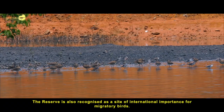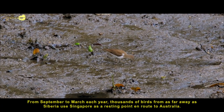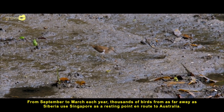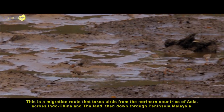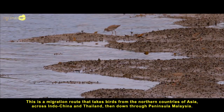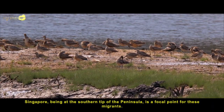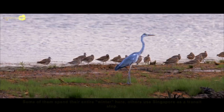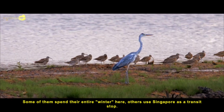The reserve is also recognised as a site of international importance for migratory birds. From September to March each year, thousands of birds from as far away as Siberia use Singapore as a resting point on the road to Australia. This is a migration route that takes birds from the northern countries of Asia, across Indochina and Thailand, then down through Peninsular Malaysia. Singapore, being at the southern tip of the peninsula, is a focal point for these migrants. Some of them spend their entire winter here, while others use Singapore as a transit stop.